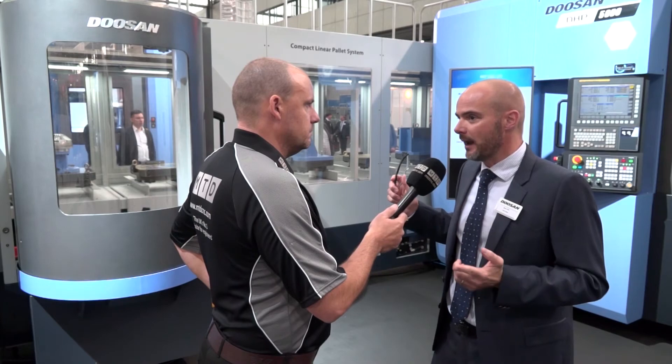And talking about the UK, when can engineers see the NHP range and where - when's it coming to the UK? NHPs will be landing at the end of this year, so customers will see them at MAC next year.